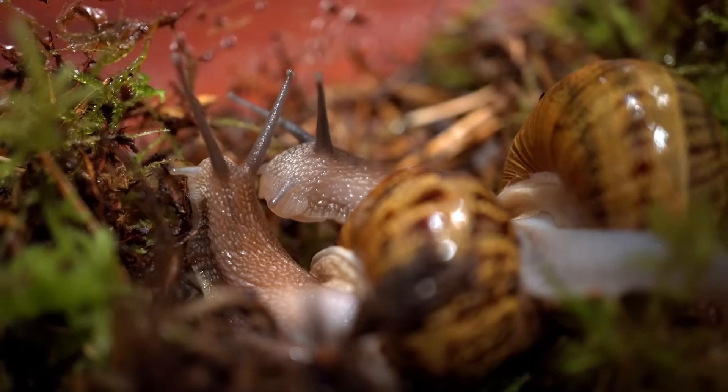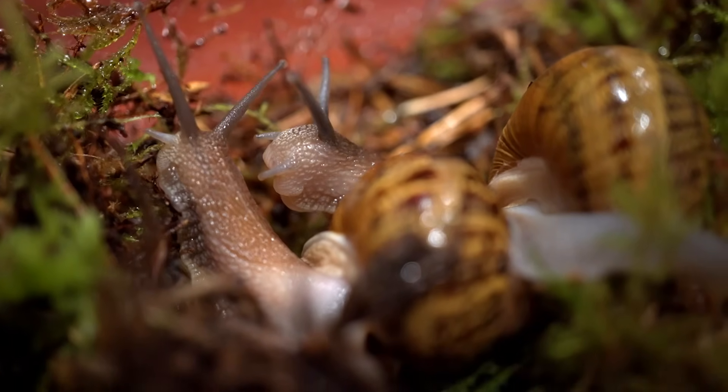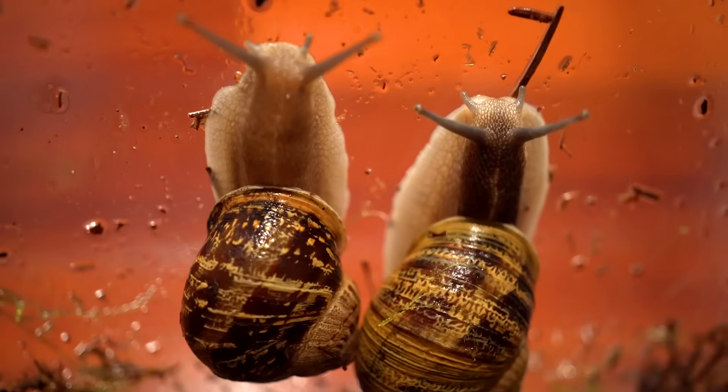Garden snails are hermaphrodites, which means they are both male and female. To fertilize the eggs, they still prefer to mate with other partners.